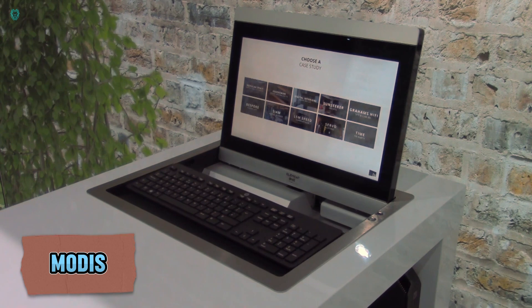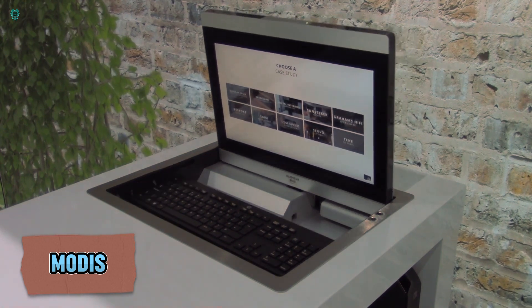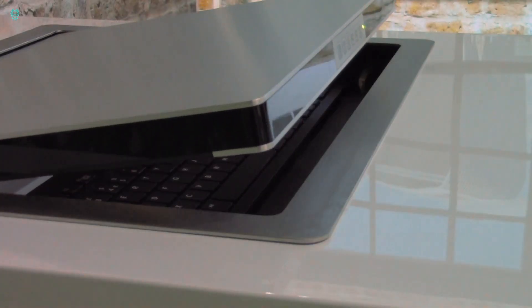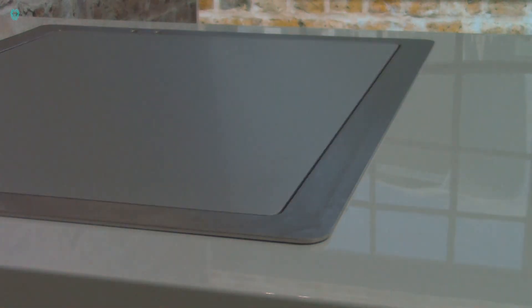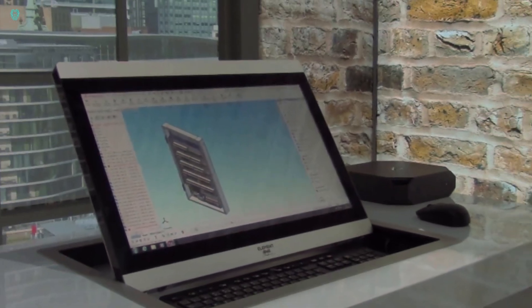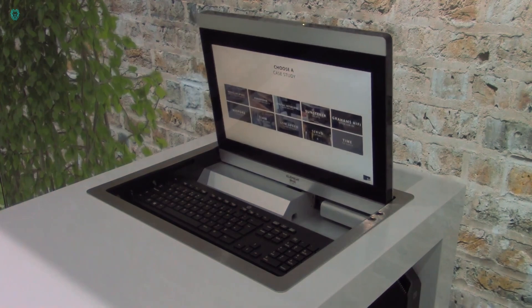Modern, stylish, and efficient — it's a wonder why Element One hasn't adopted this slogan because it fits them perfectly. Imagine a sleek table that, with the press of a button, reveals a hidden screen and keyboard. Everything you need for computer work is right there in a compact, stylish design.